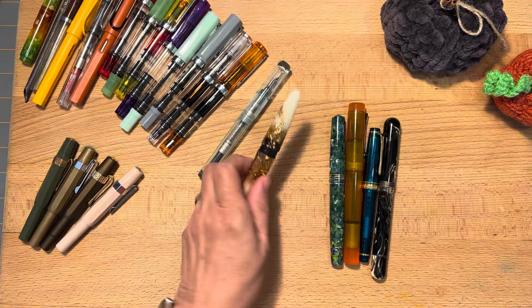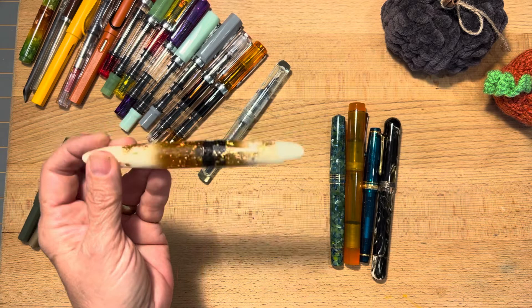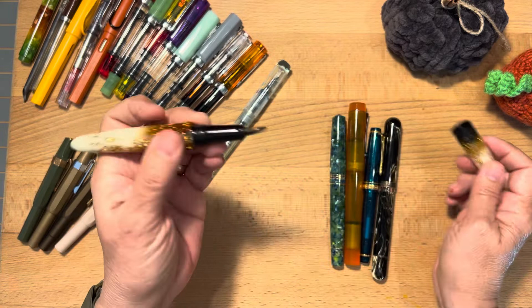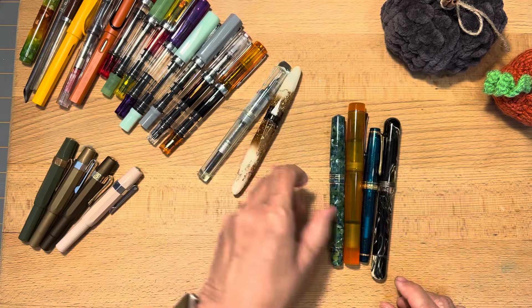This is my Luminous Amber Bennu pen. The style is called Briolette. As you can see, it's faceted and cigar shaped — it feels really comfortable to hold and it writes very nicely. No troubles with that at all.